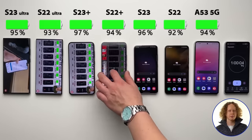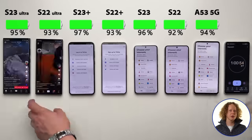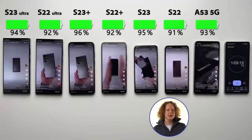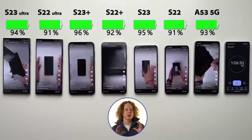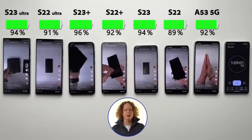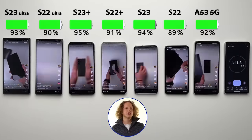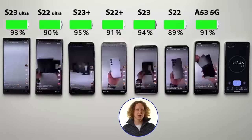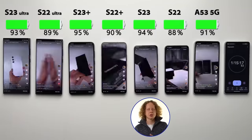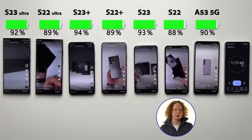An hour into the test, there aren't really any big differences yet, but the new generation seems to be up a couple percent compared to the S22 lineup. The display is the component that drains the battery the most by far on a smartphone. Comparing the new and old lineup, they're basically the same — the only change is on the smallest S23 model, whose display now gets a little brighter than the S22. Apart from that, they're identical displays.